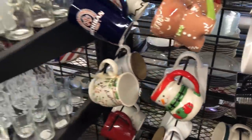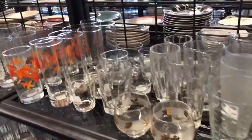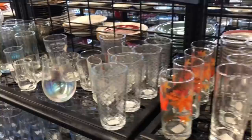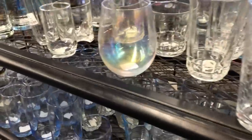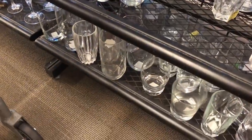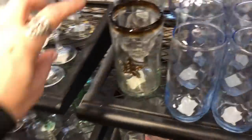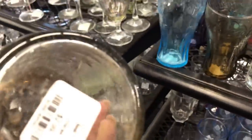Someone showed me something from Threshold, which I think is Target, right? The cup says 'Hi Hi.' Unfortunately it only comes in one color and you can hardly see the 'hi hi' on it, so I went to eBay to see if I could get one for myself. Oh, that's sweet — this little Mexican glass is sweet, $2.99.